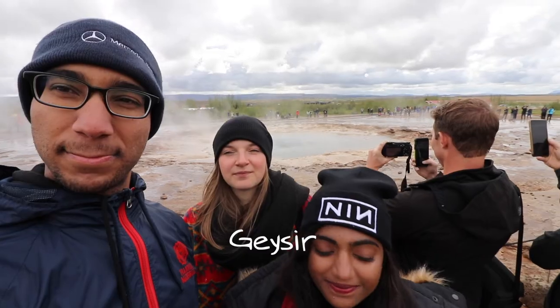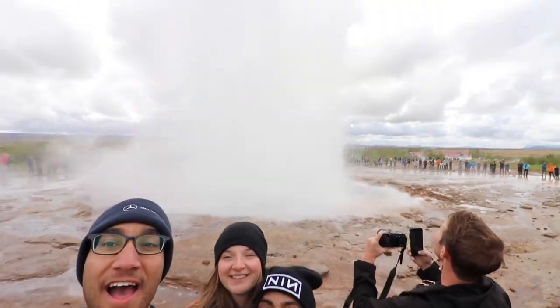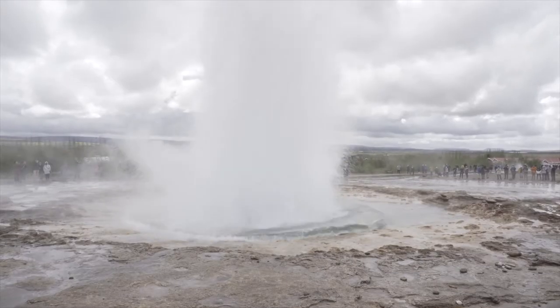There are barriers there that are supposed to keep people far enough away so that they don't get wet by the water from the geyser, but sometimes it's not far enough.